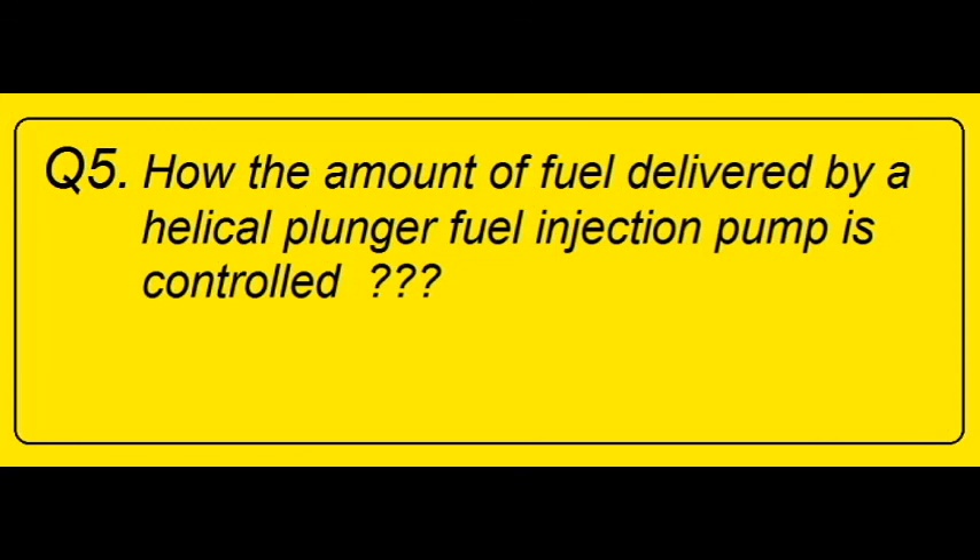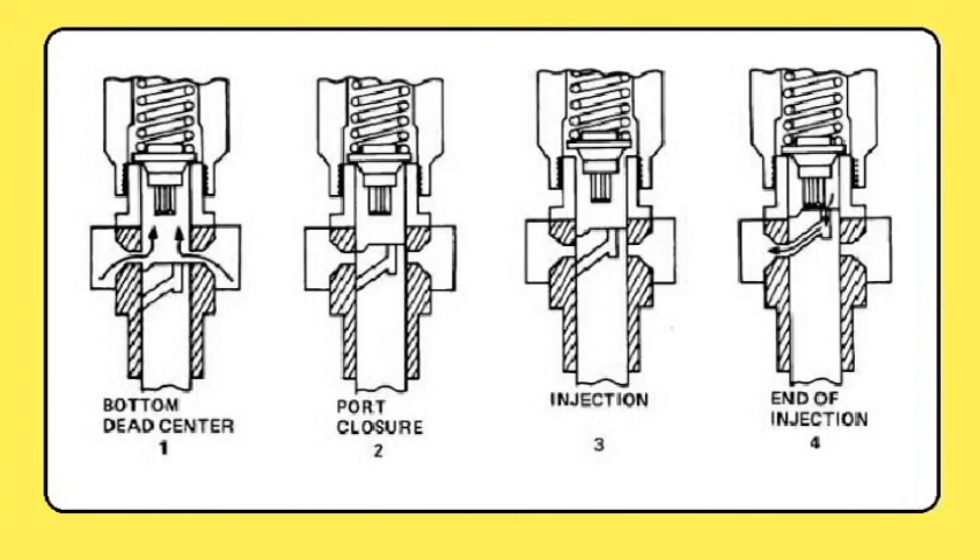How is the amount of fuel delivered by a helical plunger fuel injection pump controlled? The surface of the pump plunger has a helix cut on it. These helical grooves on the surface are responsible for changing the effective delivery stroke of the plunger. The moment at which the helical groove connects the delivery side of the plunger with the suction side marks the end of injection. The position of the helical groove can be changed with respect to the fuel pump barrel suction hole by rotating the fuel pump plunger while it moves up and down in a vertical position.